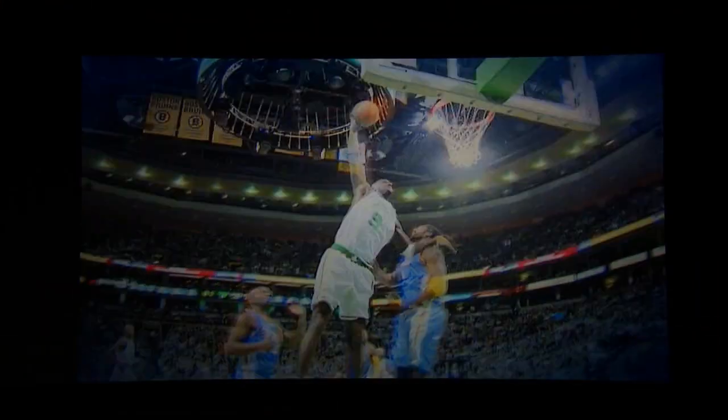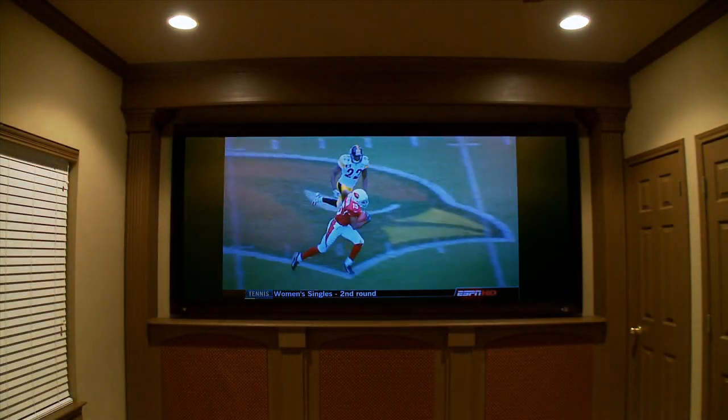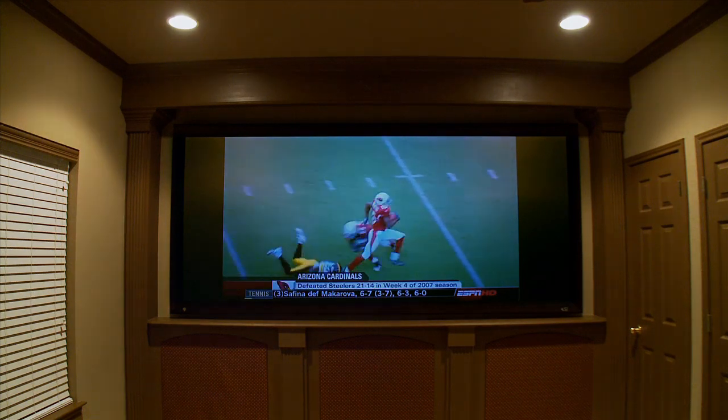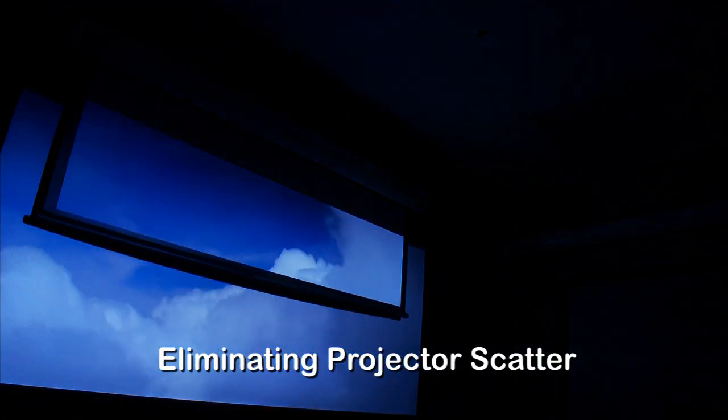The biggest challenge that we face in doing that is that the customer may not use that room only for dark movies. They may also want to watch their football game, or watch regular TV on their projector and screen. If they have a room that has colored walls and they turn the lights on, suddenly we take our ISF calibration and practically throw it out the window, because all of that ambient light reflected off the walls is going to create a color push on the screen.